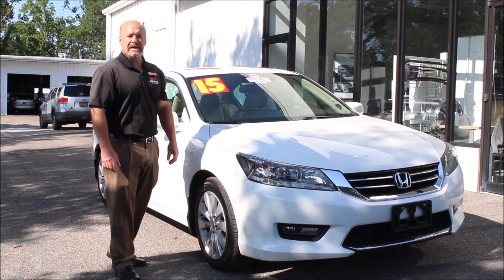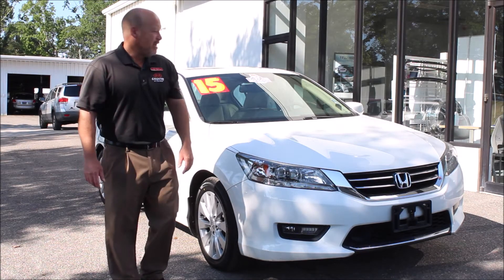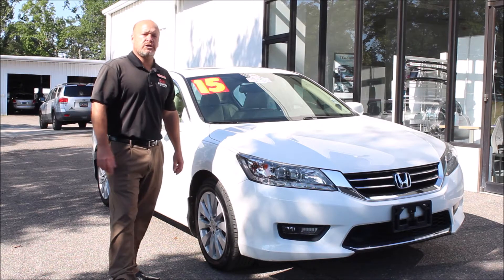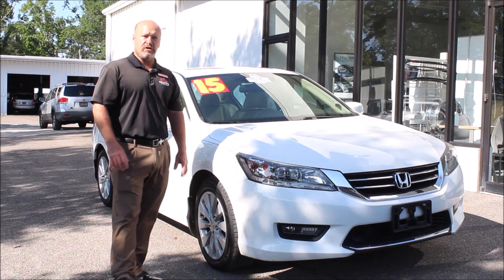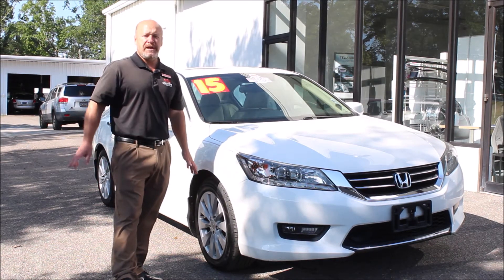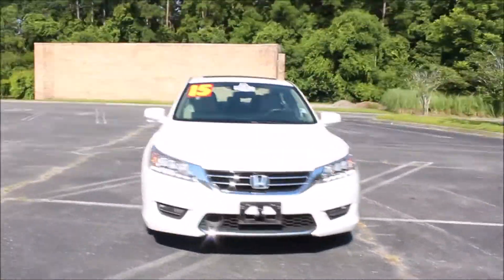Hey folks, Norm here from Kia Country of Charleston with this week's edition of Trade of the Week. I've selected this 2015 Honda Accord Touring V6 as my trade this week. It's a perfect car if you're looking for a luxury car — great gas mileage, super dependable. This is it, come on down and check it out.